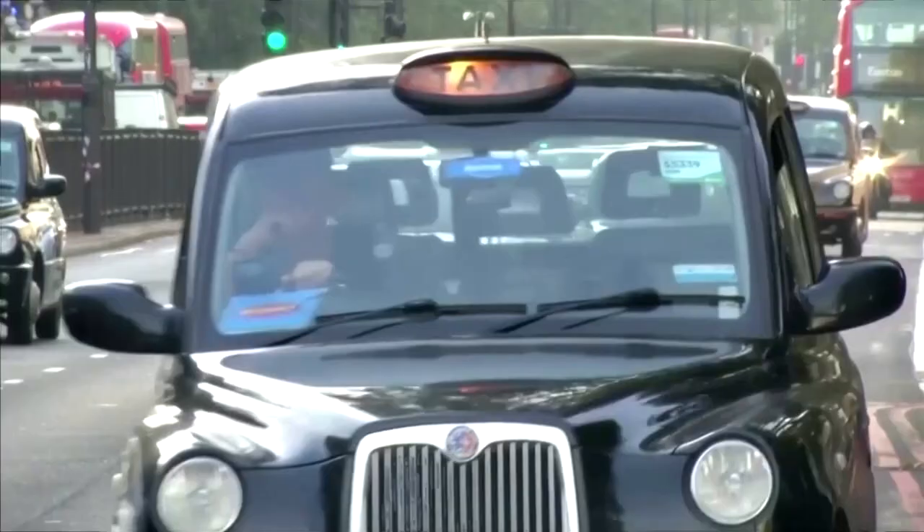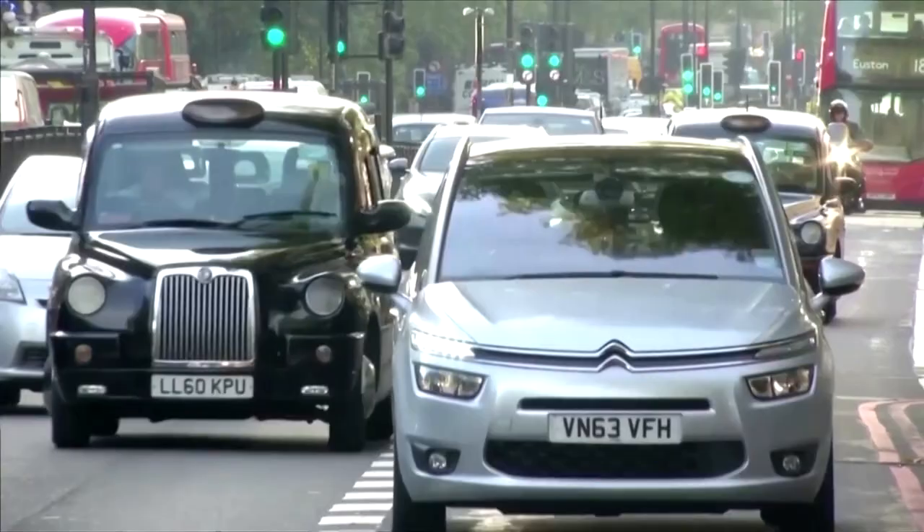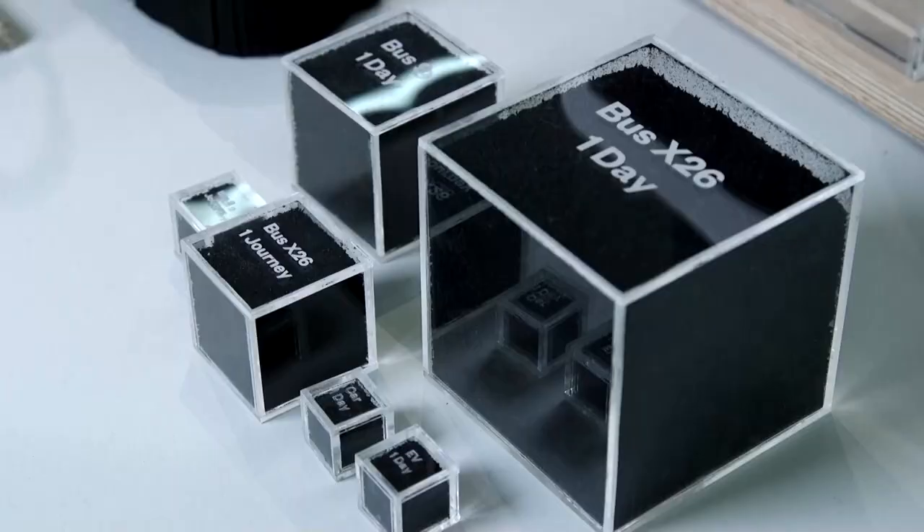Everyone knows that tires wear down — everyone who has watched an F1 race knows that. But most people never make that connection to think about where all these particles go. It's a massive problem that needs to be addressed. With electric vehicles, they're heavier due to added battery weight and the torque of the vehicle, so they actually generate much more tire wear than an internal combustion engine car.